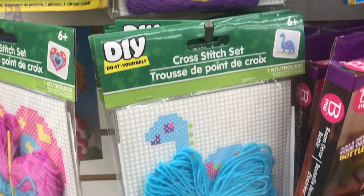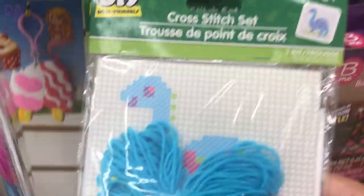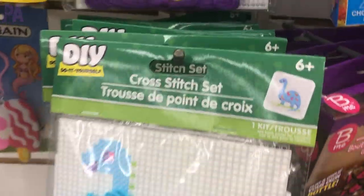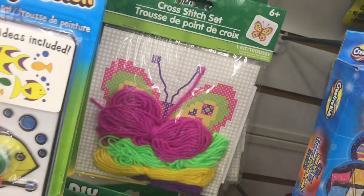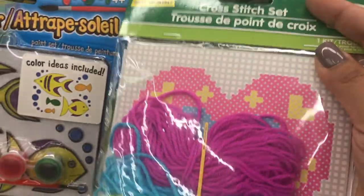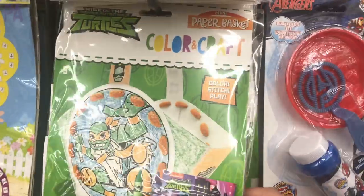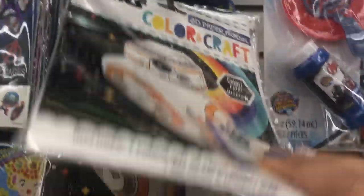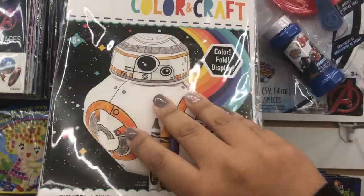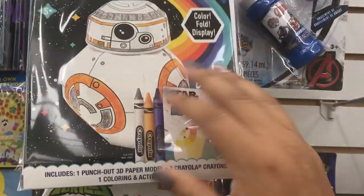Also in our craft section I found some craft stitch kits, which I thought were new because they have all the different designs on them. So if you have a child that's into crafts or cross-stitching, I would definitely check these out — they might be a great stocking stuffer. They have everything you need plus the instructions on the back. Here are some paper basket craft kits that also come in all those cartoon characters. I saw Ninja Turtles, Shimmer and Shine, and Star Wars — they make little cute paper bag crafts.